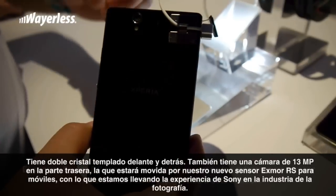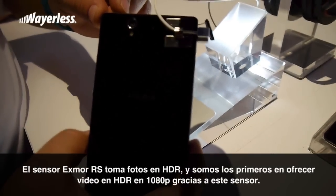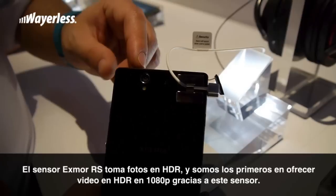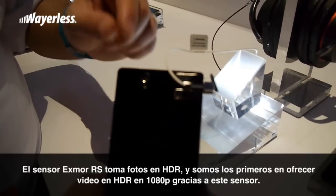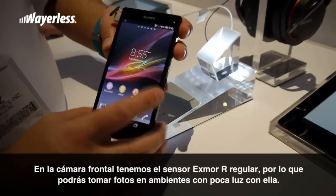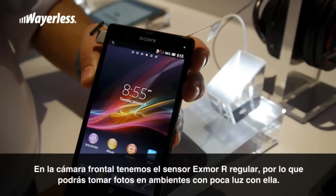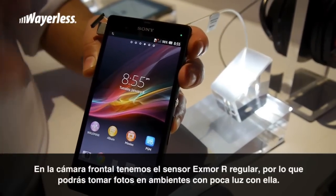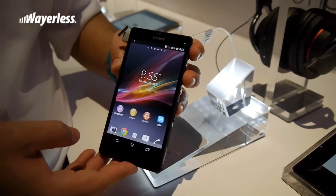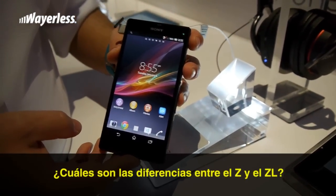It actually gives the ability to shoot HDR photos, which isn't a first, but we are the first to shoot HDR video in full 1080p due to the Exmor RS sensor on the back. On the front-facing camera we have the regular Exmor sensor, so you're able to capture pictures in low-light environments. That front camera is 2 megapixels.